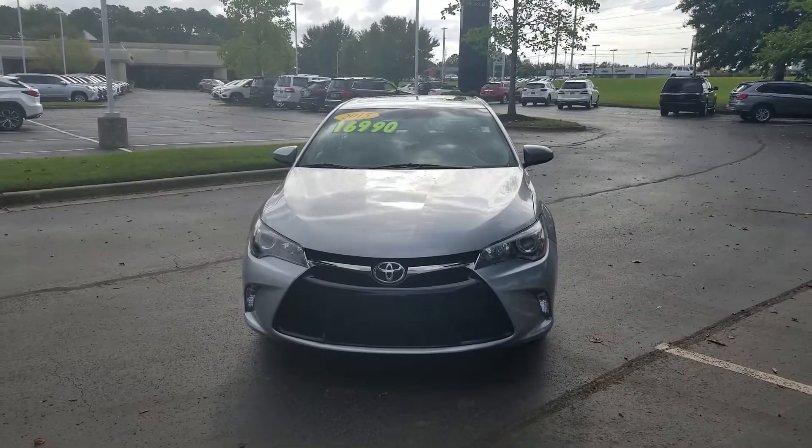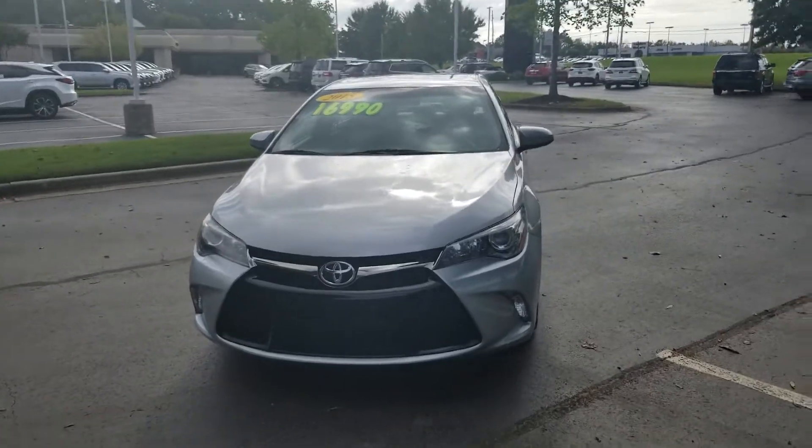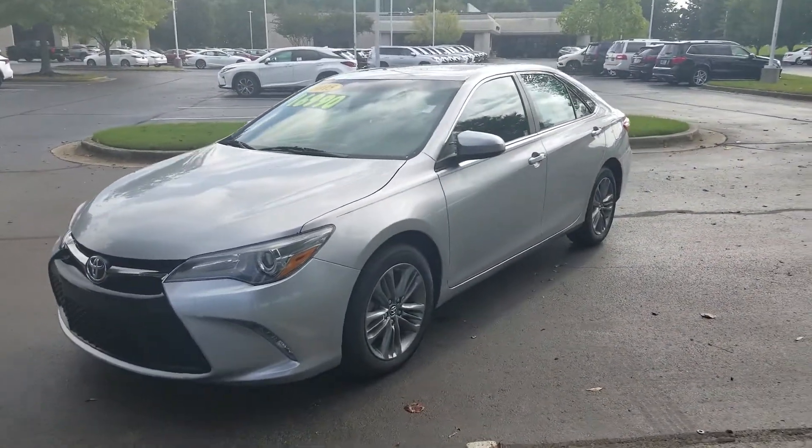Hello, this is JJ with Lexus of Huntsville. Here today we have a 2015 Toyota Camry SE.